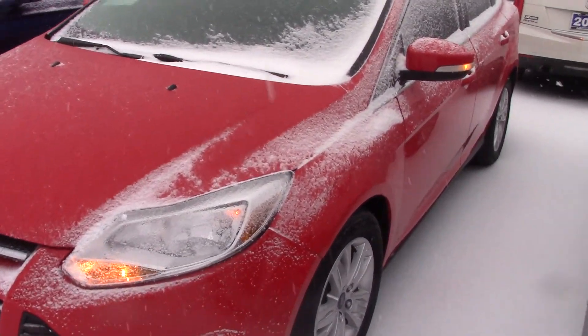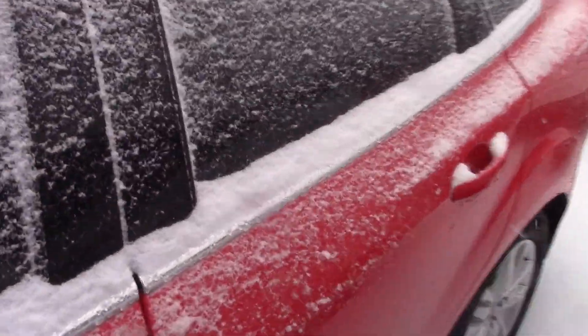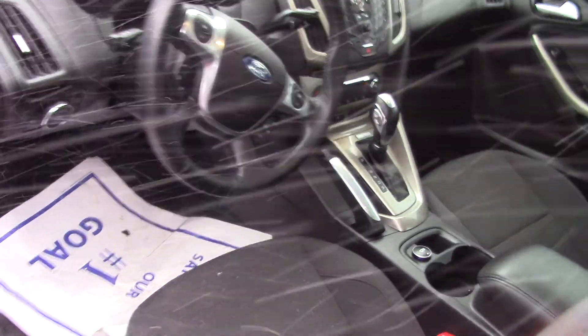Hi, this is Steve Meagan at VLSS Ford. This is the 2012 Ford Focus. Black cloth interior, just over 90,000 miles. It's clean, well taken care of. These will get really good gas mileage.